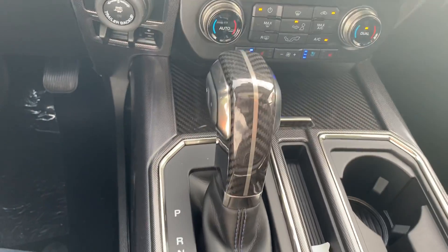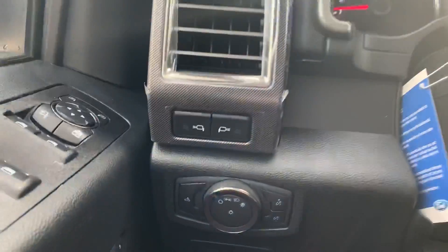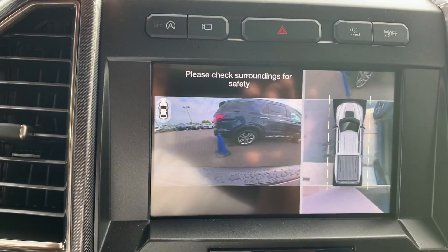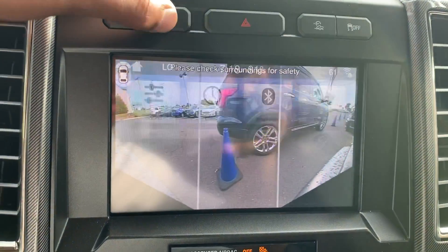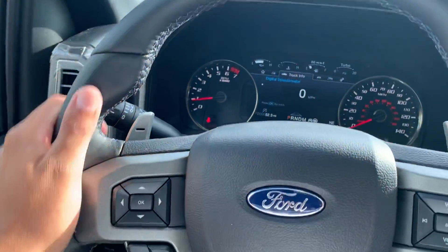Carbon fiber. I don't know if you can even match up to this — nothing can even stand to this. 360-degree camera, because of course we had to do this. B&O audio system and the steering wheel that feels unbelievable.